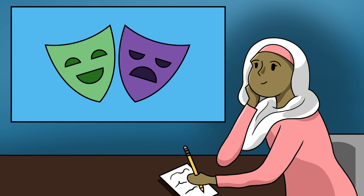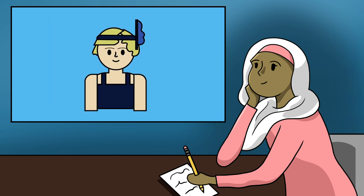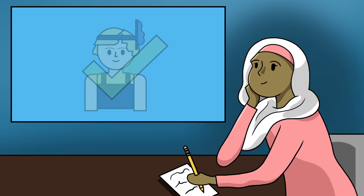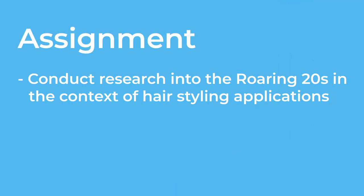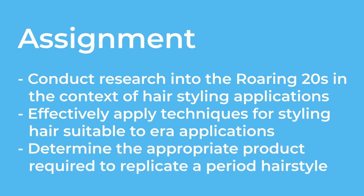In her current semester, she is really excited about a course called Era and Period Hair Design, where she is tasked with replicating a hairstyle from the Roaring Twenties — she hopes to do this exact type of work once she graduates. As part of the assignment, she must conduct research into the Roaring Twenties in the context of hairstyling applications, effectively apply techniques for styling hair suitable to era applications, and determine the appropriate product required to replicate a period hairstyle. Monisha is excited to get started.